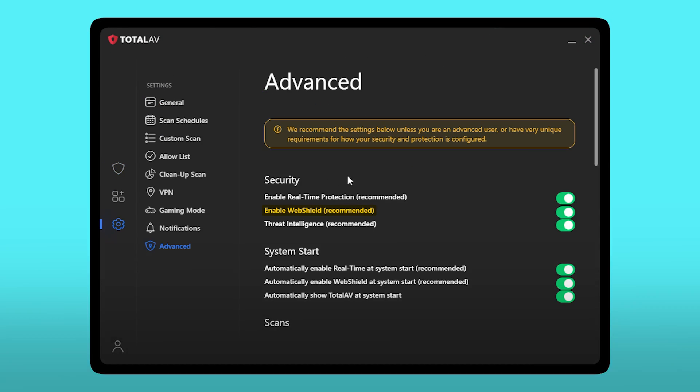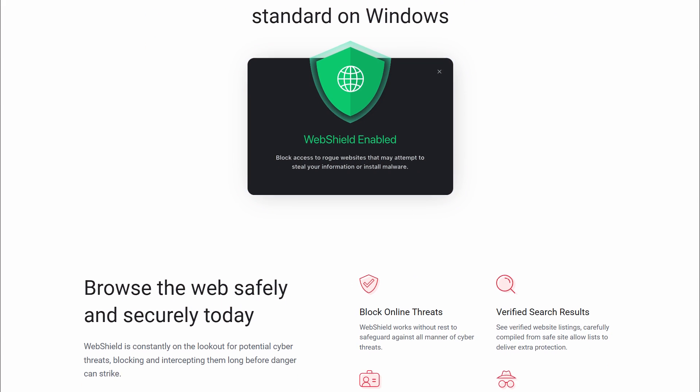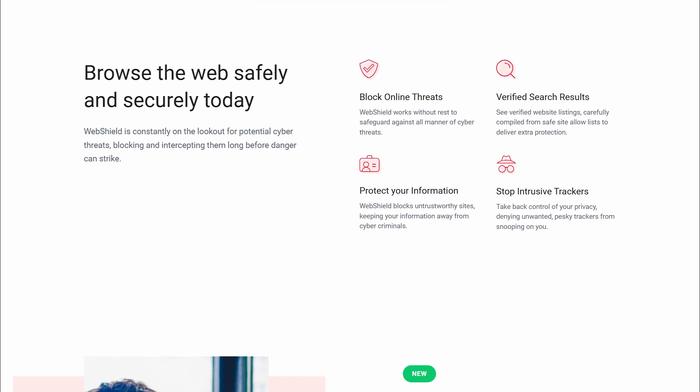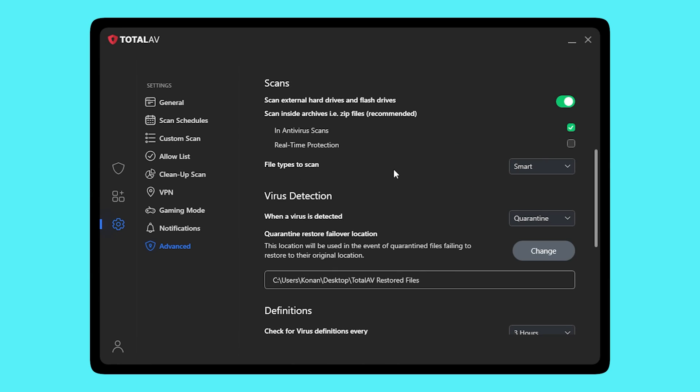There's also a web shield feature that's supposed to block sketchy sites and phishing links. It does a decent job, though I disabled safe search after a while because it kept flagging sites I visit regularly. The rest of the protective features work quietly in the background, which is all I really want — keep me safe, don't get in the way. We're gonna have a great relationship that way.